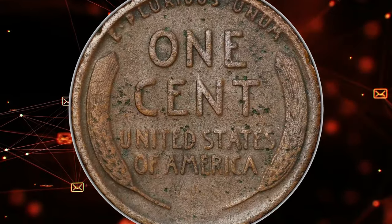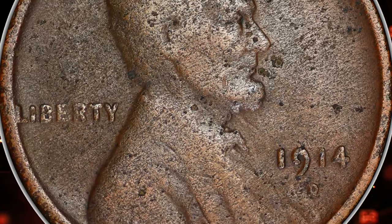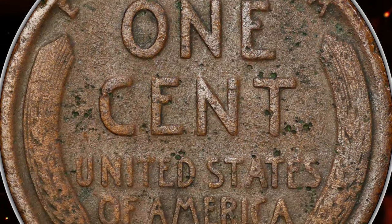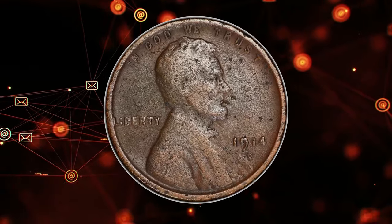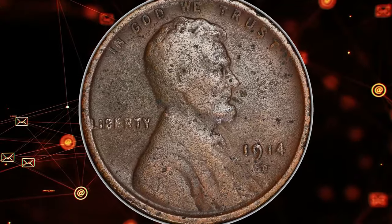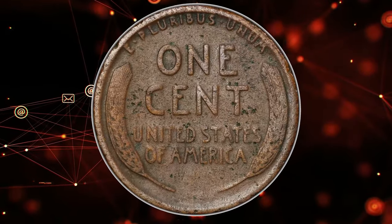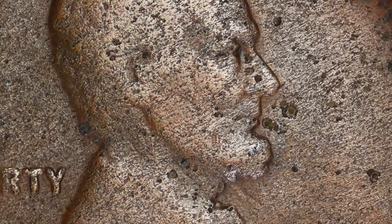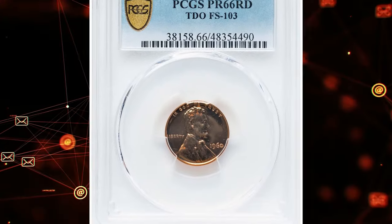A coin with environmental damage has been affected by conditions such as corrosion, staining, or other surface issues caused by exposure to the elements. When PCGS designates a coin as genuine with fine details, it means the coin is authentic but not assigned a numerical grade due to its condition issues. Despite environmental damage, a 1914-D cent remains a desirable piece due to its scarcity and historical significance.